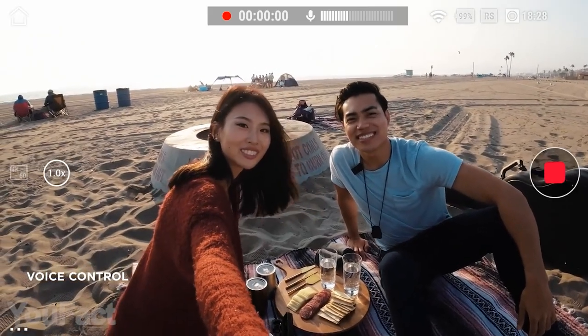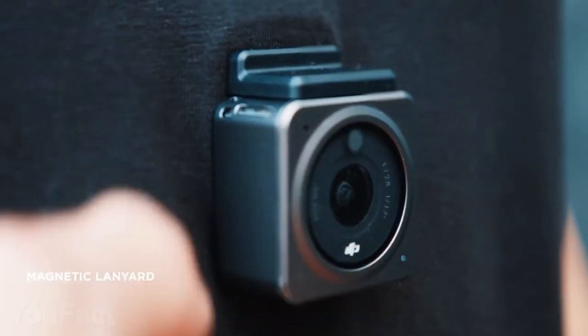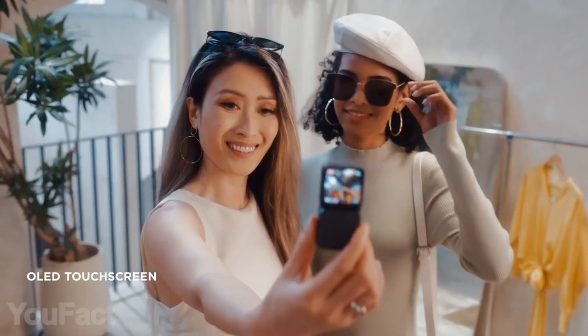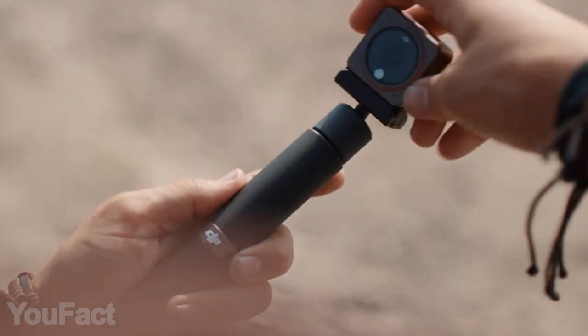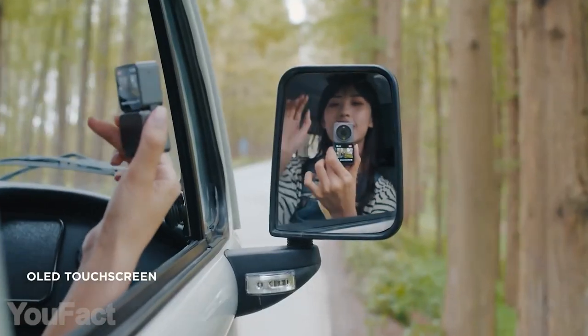The upgraded voice control allows you to start recording simply by asking. The magnetic design lets you easily attach various mounts, straps, and other cool accessories. The touchscreen module will take your selfies to the next level — it also brings additional stereo speakers and extended battery life. You can shoot over two and a half hours on one charge. You might also get a nice selfie stick or the detachable macro lens for close-up shots.